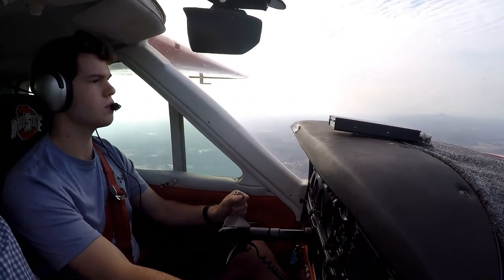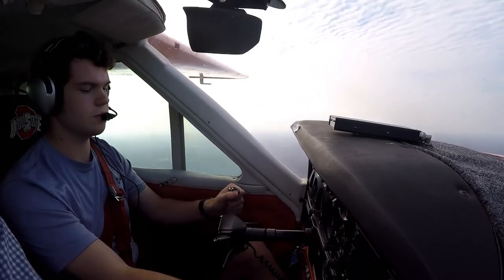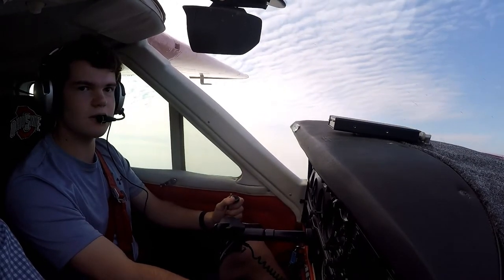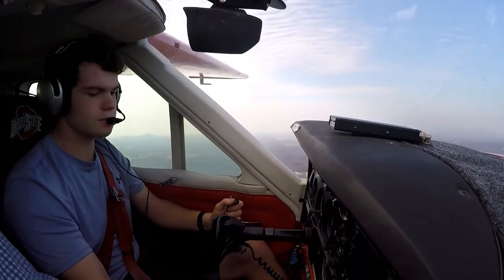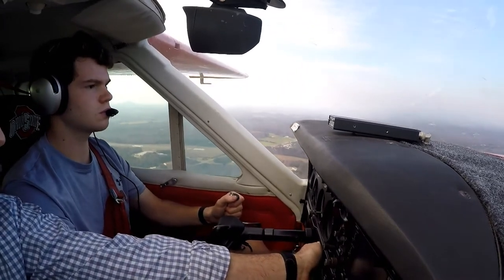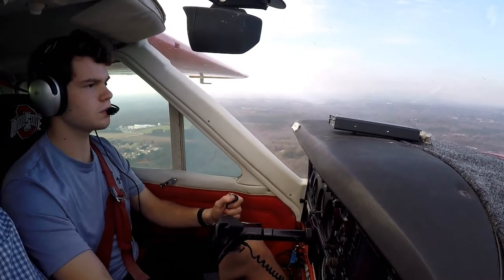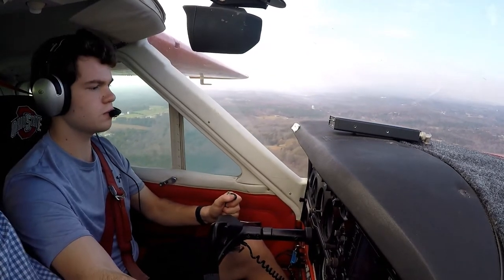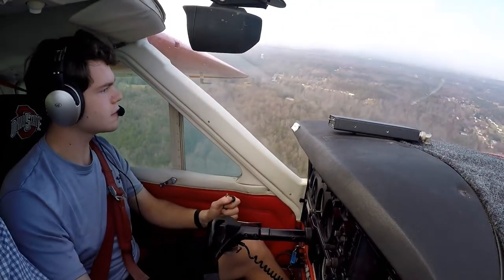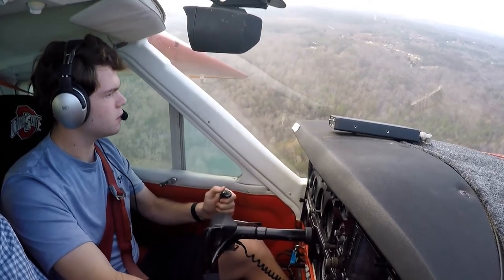Gear down — you can guard it down. Adding a little more power. Trim back a little bit. Trying to keep about 2000. Now we're abeam the numbers — pull the power back to 1800 RPMs, then props full. Pickens traffic, Cardinal 71 Mike turning left base, runway 23 Pickens. We're descending a little fast. Gear is down and locked — one green, I have a wheel.